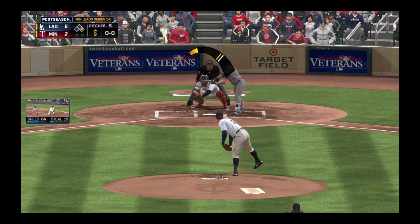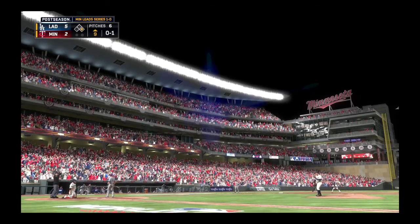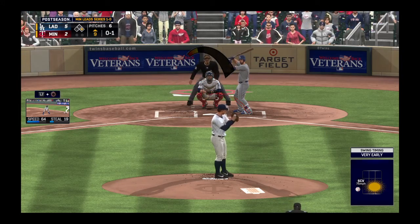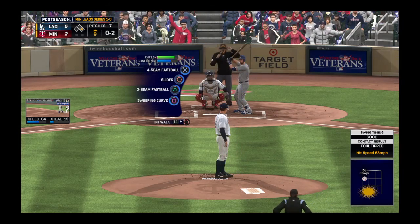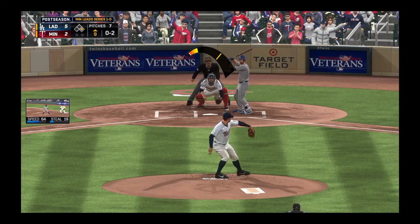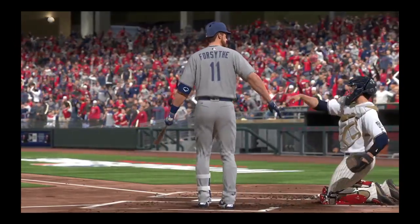Stepping in now, Logan Forsythe — he'll try to hold back on the swing but he went around for the first strike. He's hitless in three at-bats to this point. Ready with the 0-1 — swung on and fouled straight back. And he takes strike three called on the fastball — one gone.